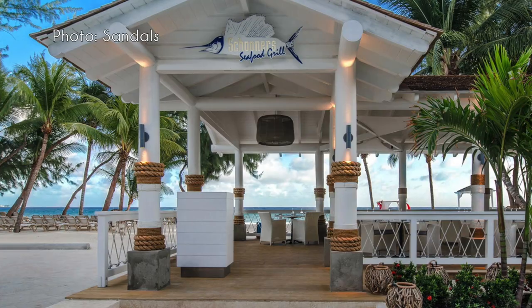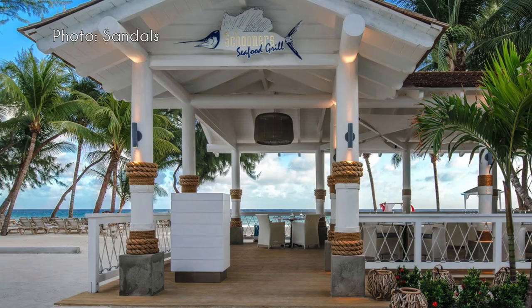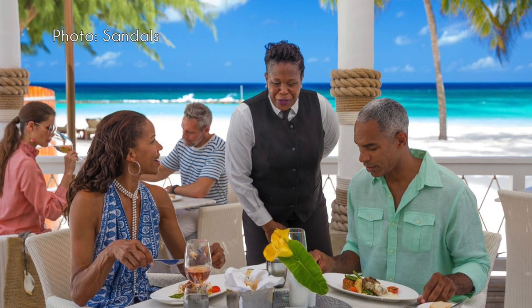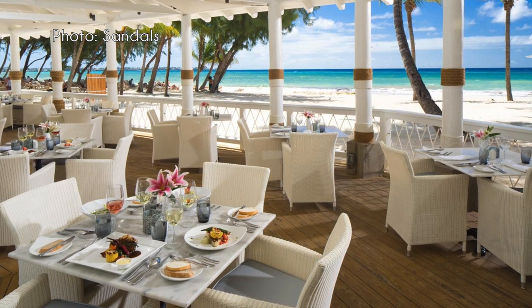Next is Schooners Seafood Grill at Sandals Barbados — resort casual, no reservations required. It's open air and right between the Sandals Barbados pool and the beach, so great views. We didn't eat there — I have a shellfish allergy and he doesn't like seafood — but it's very popular. We met some people at the bar who said it was really good. If you're a big seafood fan, it's probably worth checking out.